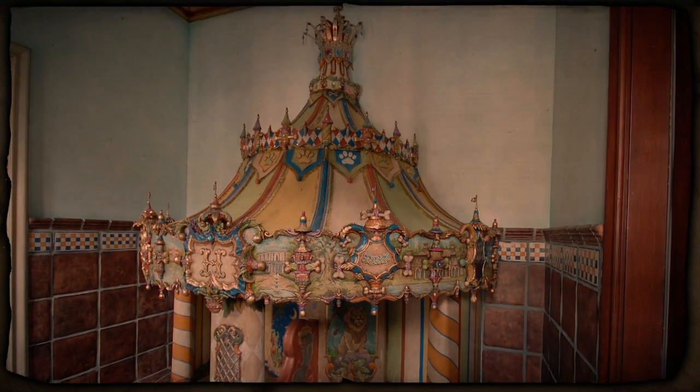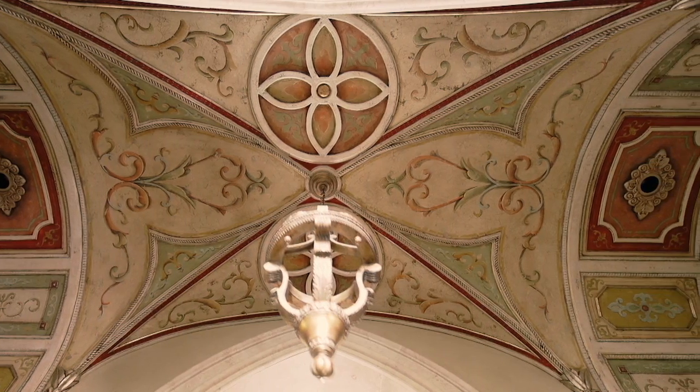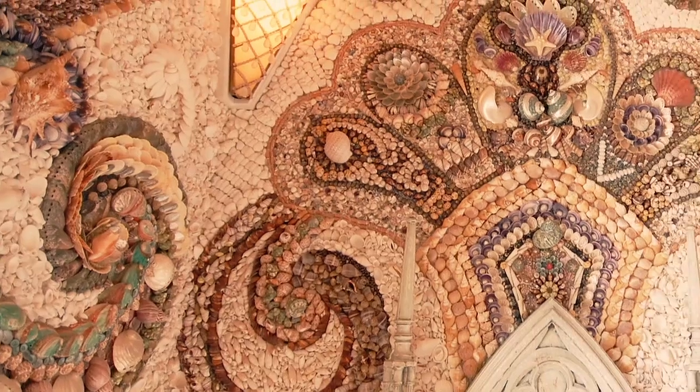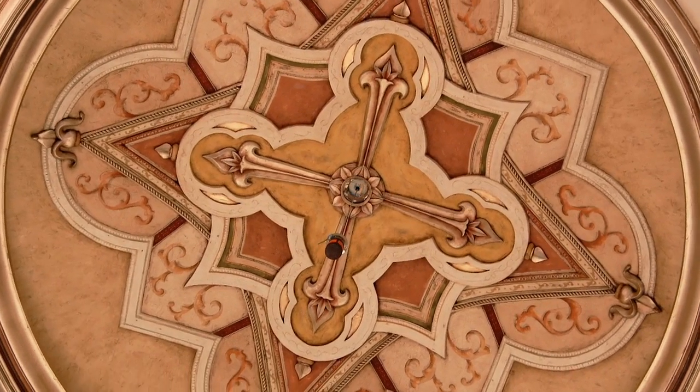We picked this project up from interior designers. We were already in the home doing some really crazy sculpting, fabricating ceilings, and they came to the end of the job and wanted to do something with their dog room. They'd already seen what we could do. Ben Kramer and I work with Aztec Scenic Design.